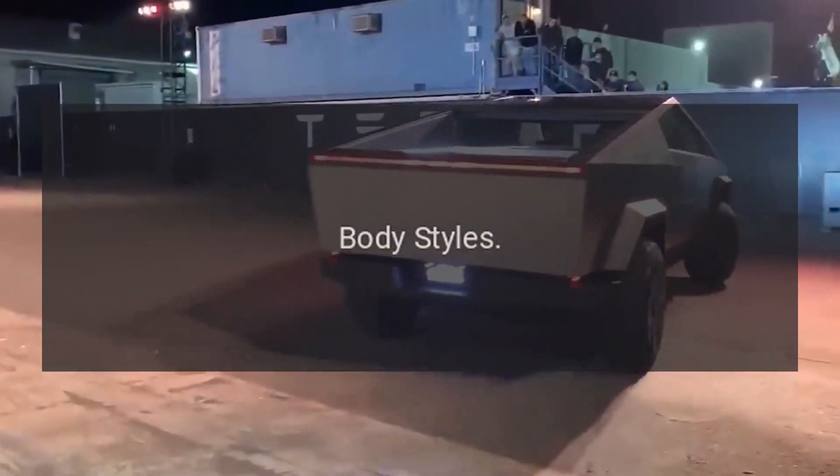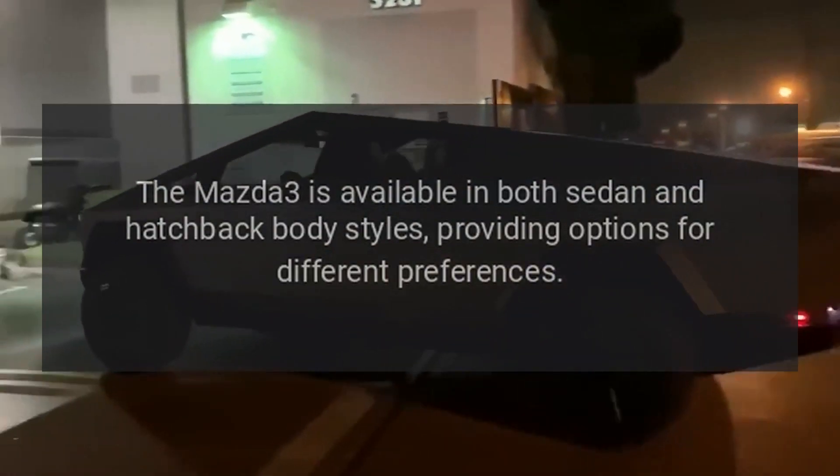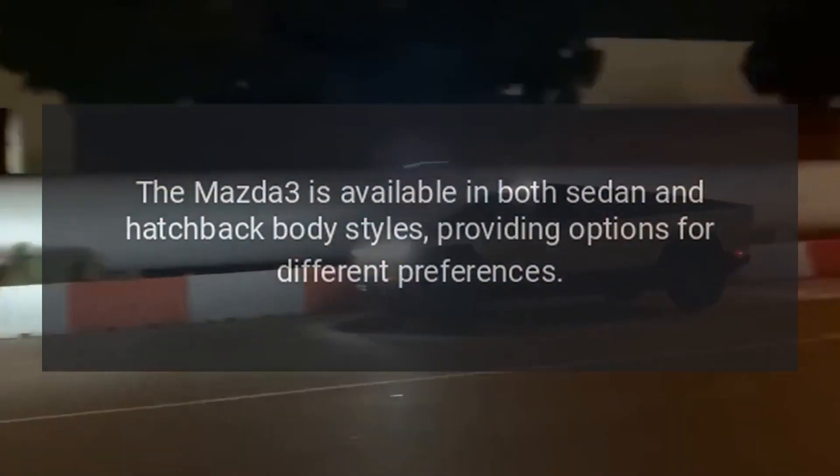Body Styles: The Mazda 3 is available in both sedan and hatchback body styles, providing options for different preferences.